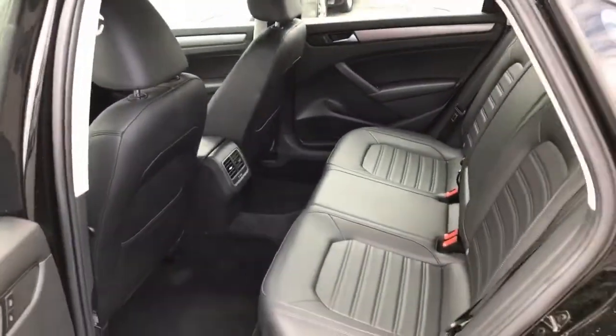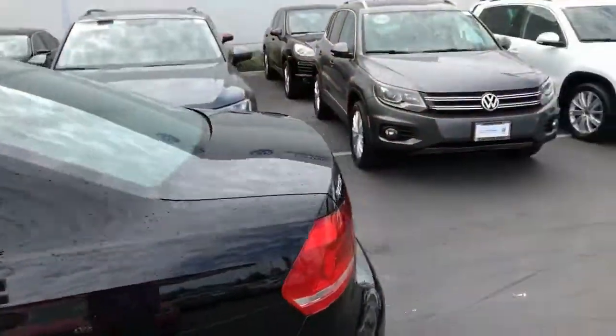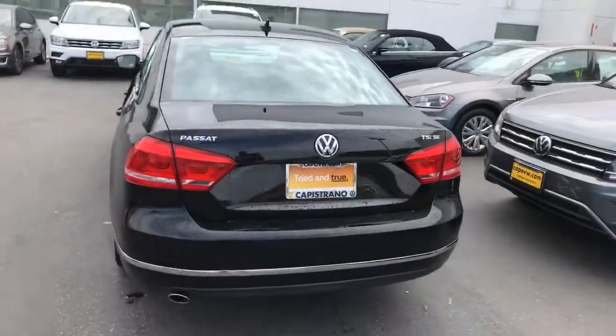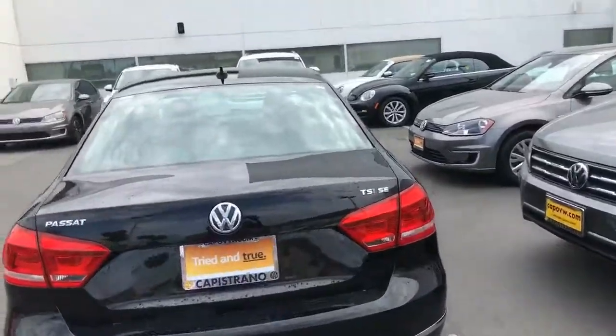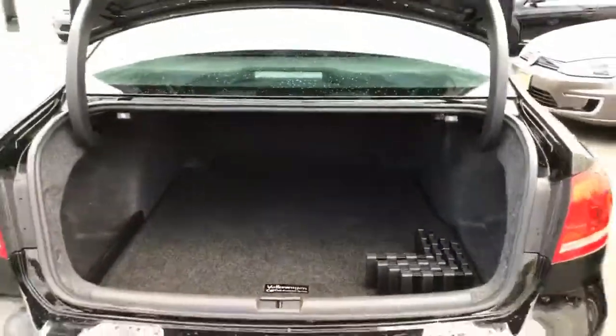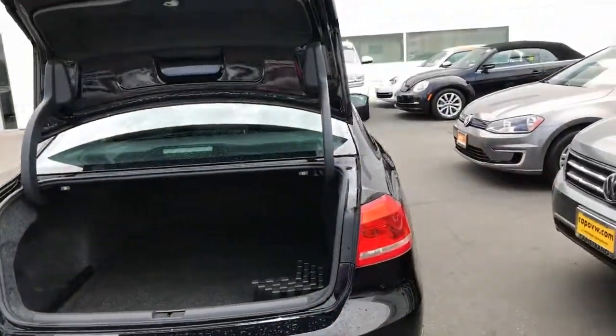Back seat seating area. This side has the largest back seat seating area along with the largest trunk of any other cars in this class that it's compared to. And those rear seats do fold down.